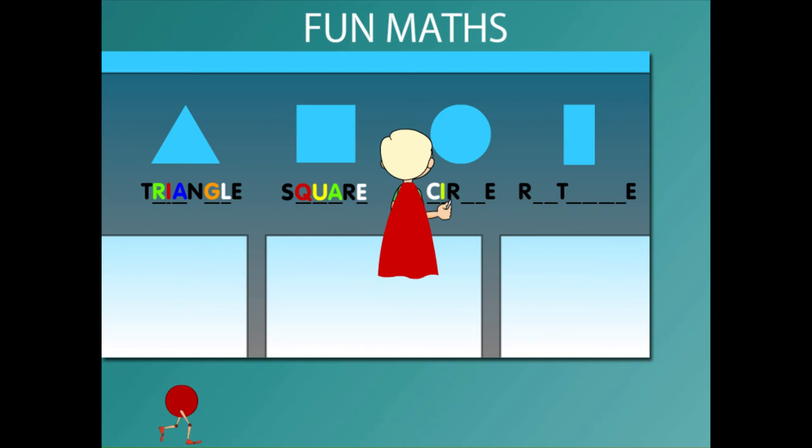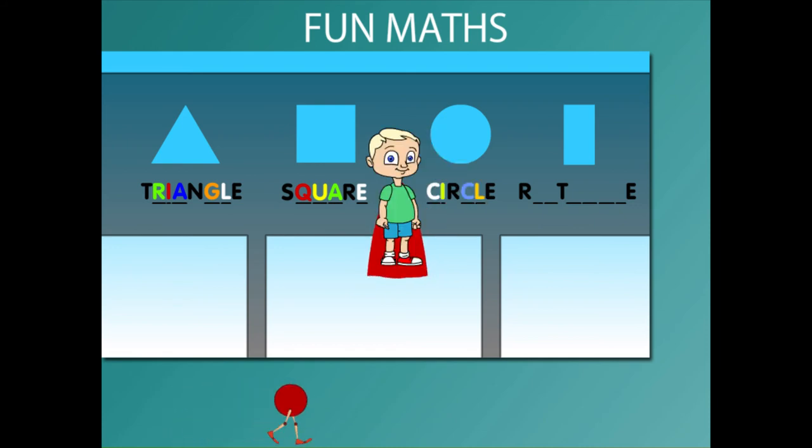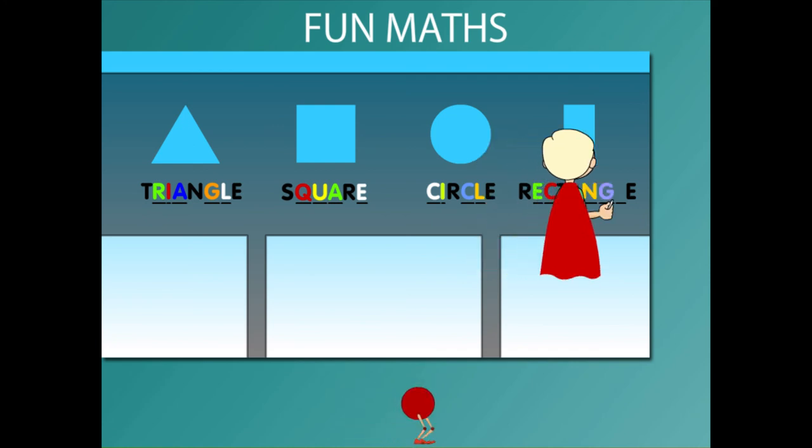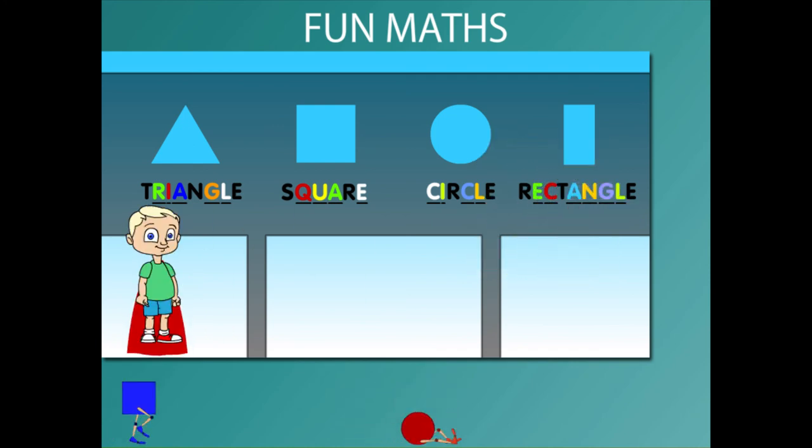C-I-R-C-L-E is circle. And R-E-C-T-A-N-G-L-E is rectangle.